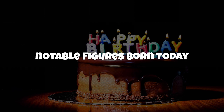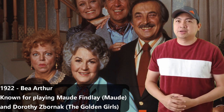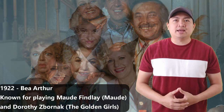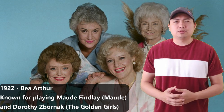Notable figures born today: In the year 1922, Bea Arthur was born. Bea Arthur was an American actress and singer. She is known for playing Maude Finley on the TV show Maude and Dorothy on Golden Girls. What are some of your favorite episodes from Maude and Golden Girls?